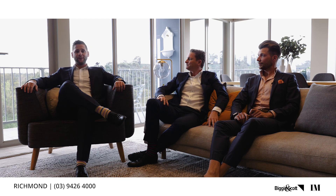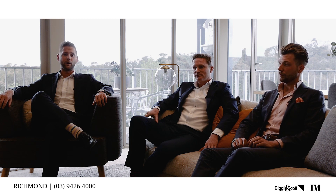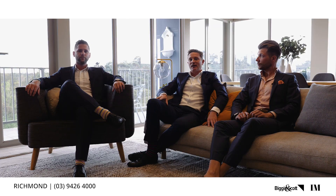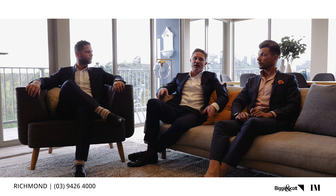What a year it's been! Over 100 sales for our team and over 300 sales for the Biggin & Scott team as well. Congratulations on the awards recently — the Biggin & Scott Richmond office took out the sales award, well done to the team, and also the property management team, a great effort there.